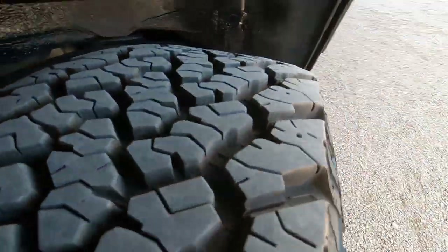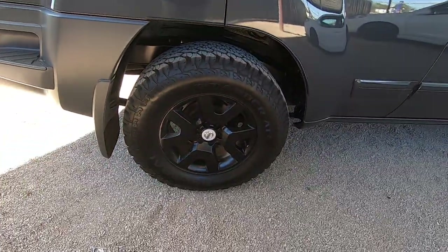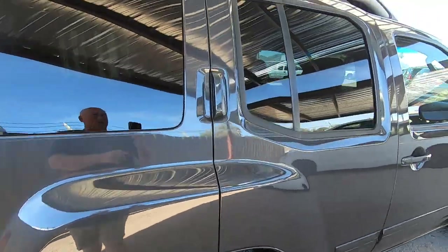The previous owner definitely put brand new tires on it very recently — probably about a thousand dollars worth of Grabber Generals, probably 80 or 90% tread.